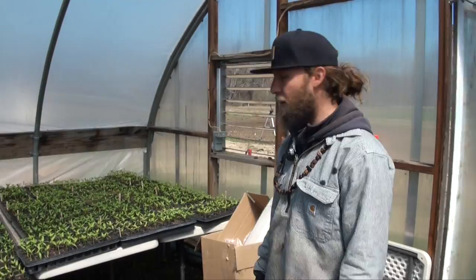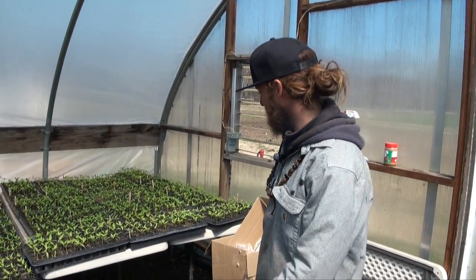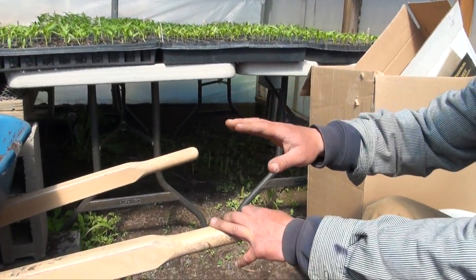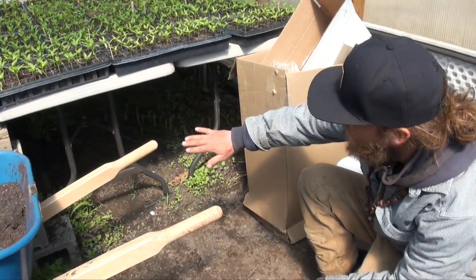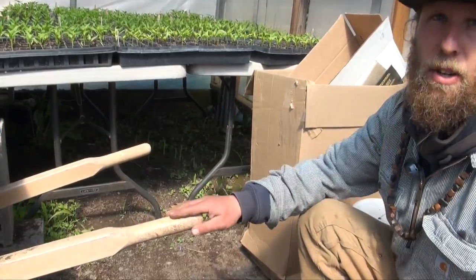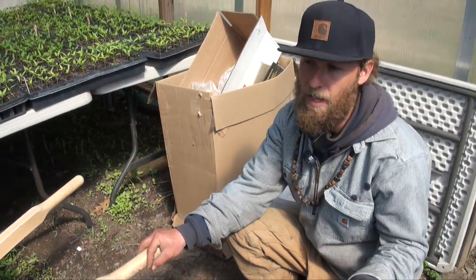Some of the problems we need to fix in the greenhouse: down here, removing the soil and the old raised bed areas, fill with landscape fabric up and around to the baseboards, and then put down crushed stone.